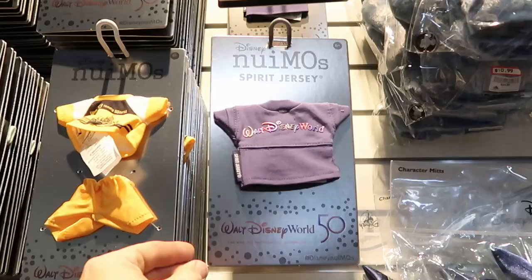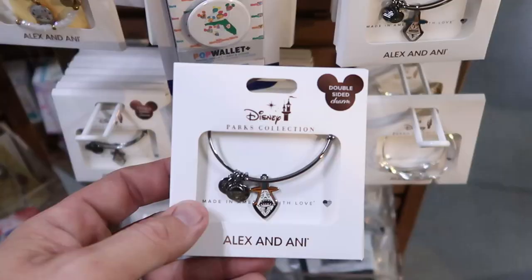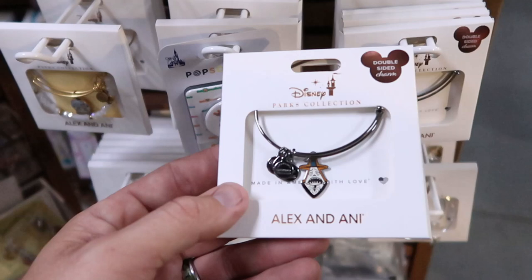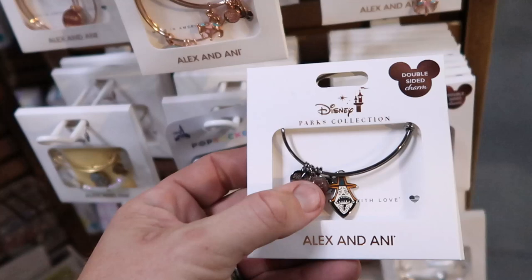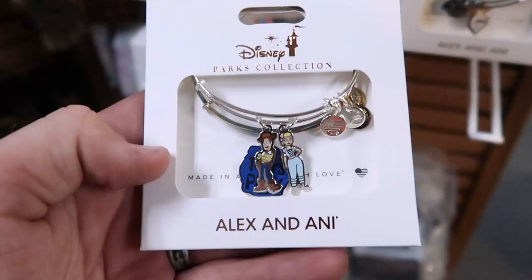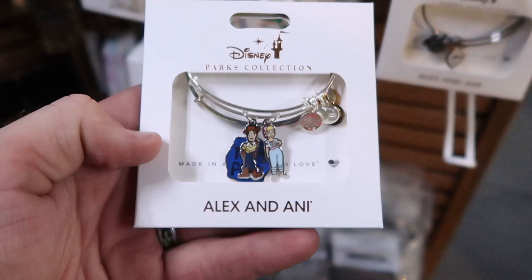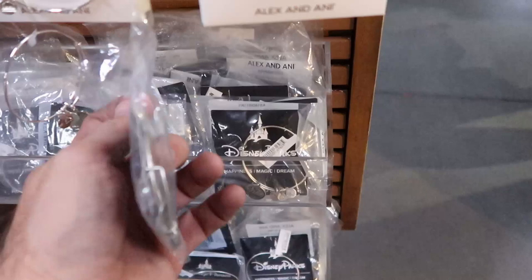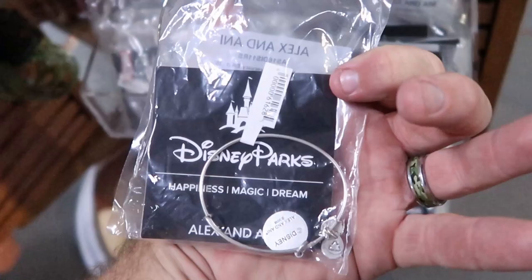They have the 50th anniversary spirit jersey for Nuimos at $1.99. Check out some of the Alex and Ani ones — Disney Parks double-sided bracelets for $1.99, originally $50, featuring Nightmare Before Christmas's mayor. There's also a Toy Story Alex and Ani with Bo Peep and Woody at $29.99, originally $80. Disney Vacation Club 25th anniversary Alex and Ani bracelets are $4.99 — a crazy good deal.